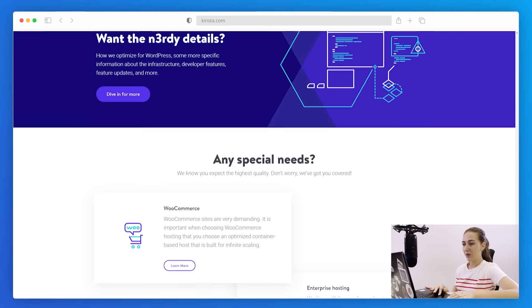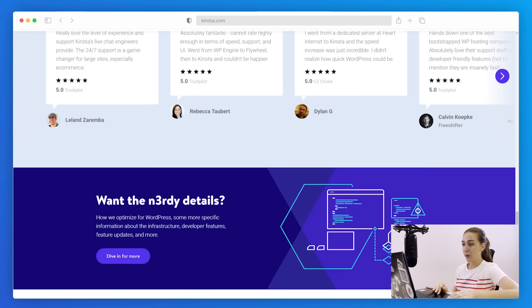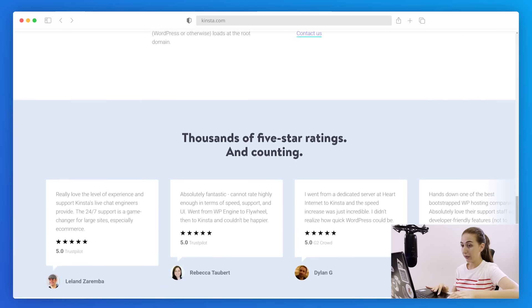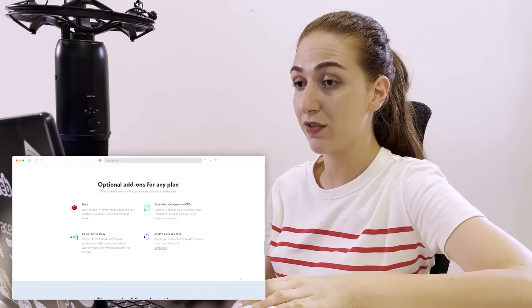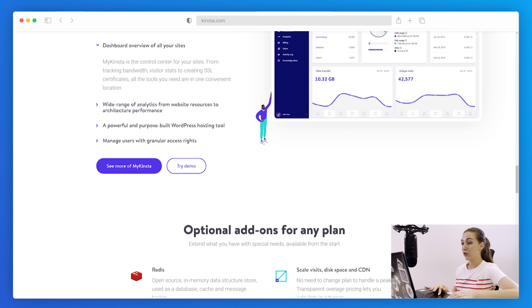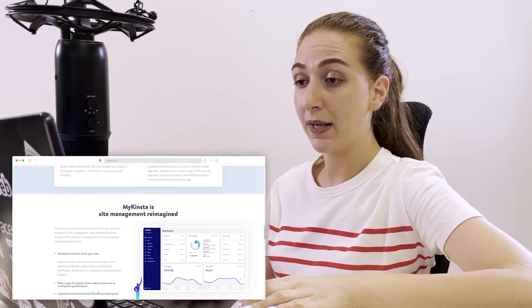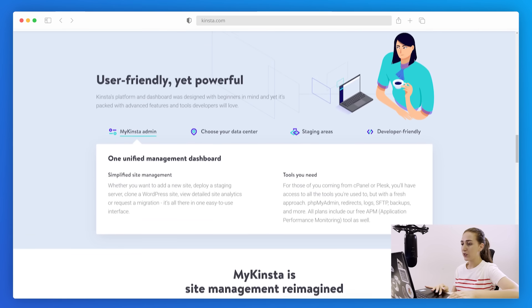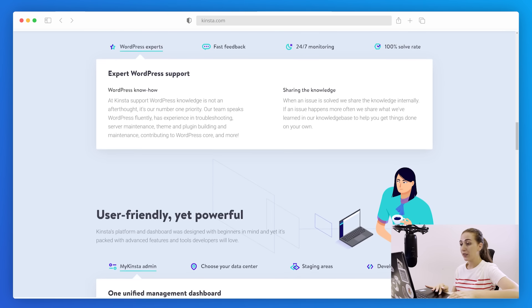Next up on the list is Kinsta. Kinsta is a managed WordPress hosting provider best suited for business websites, offering hosting powered by Google Cloud and also benefiting from the premium tier network. Kinsta takes the security of your websites very seriously, monitoring and securing websites 24/7. While it doesn't guarantee an automatic speed score, Kinsta uses state-of-the-art technology that results in a fast website. It also offers sufficient SSD storage, a 99.9% uptime guarantee, and a user-friendly dashboard. When it comes to migration, Kinsta offers one or more migration credits depending on your plan.